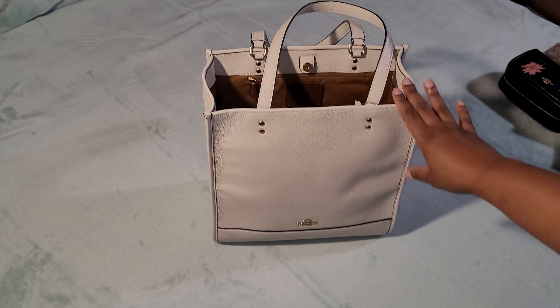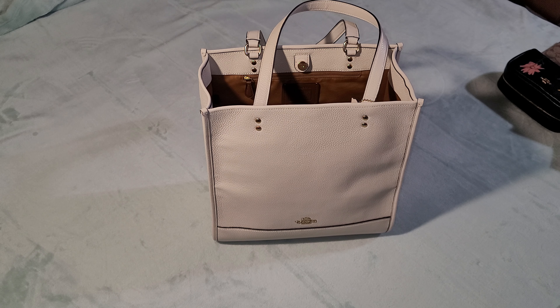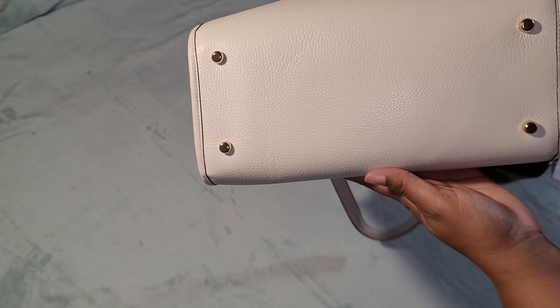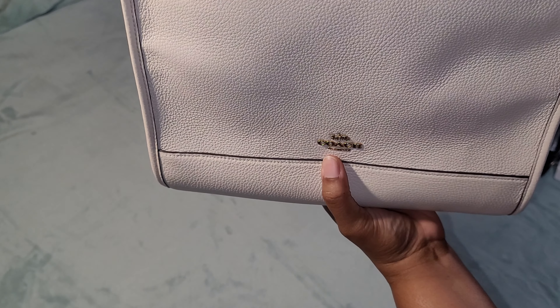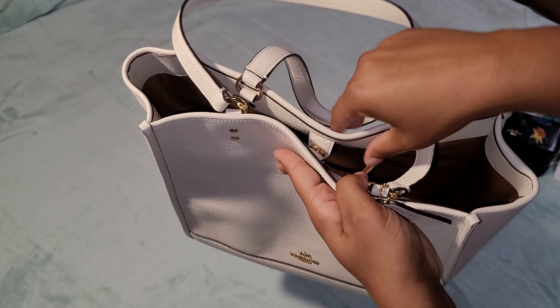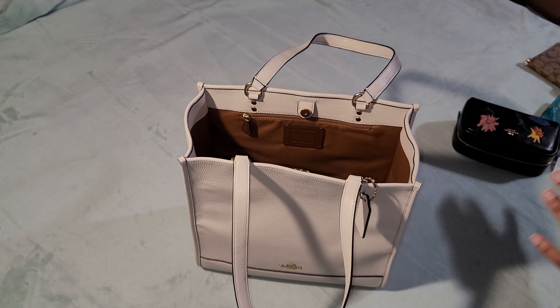This tote I've had for a few months and never used, so I thought to bring it out this week because it's the perfect size and should fit everything comfortably. It's the leather Dempsey tote in gold and chalk. It comes with feet, the Coach horse and carriage on the front, a hang tag, a light brown interior with two zippered compartments, a magnetic closure, and just the handles — no strap.